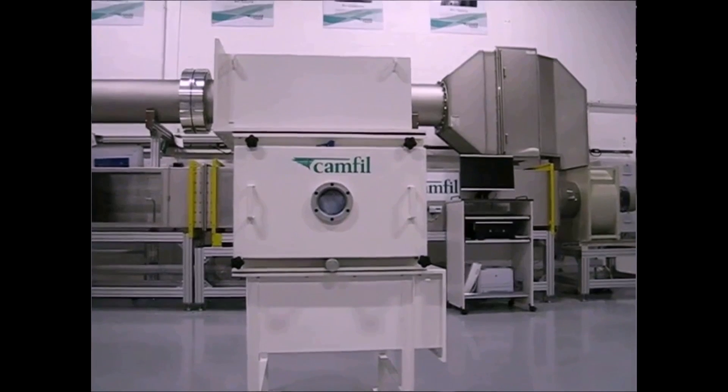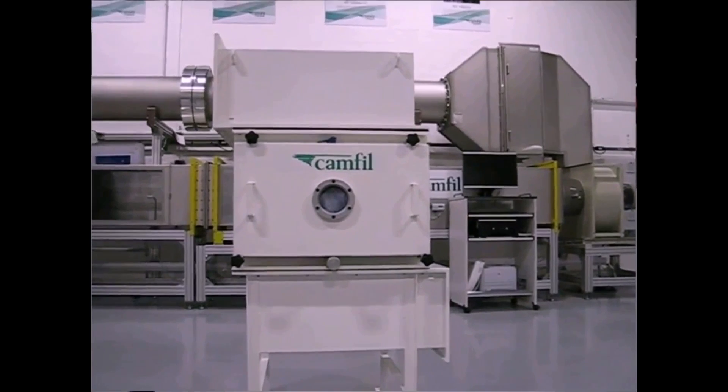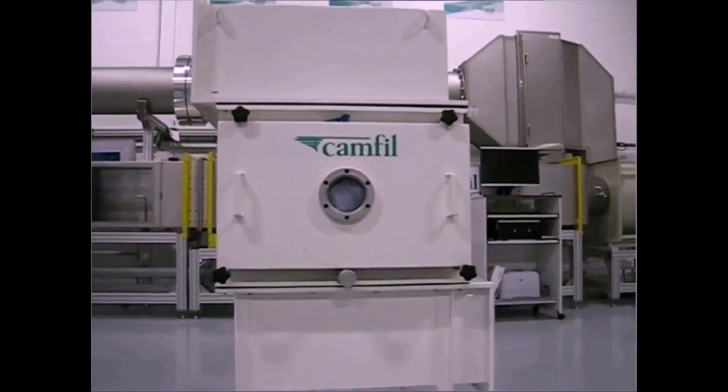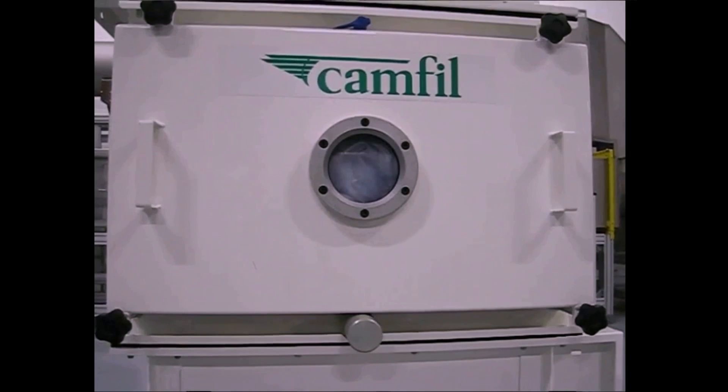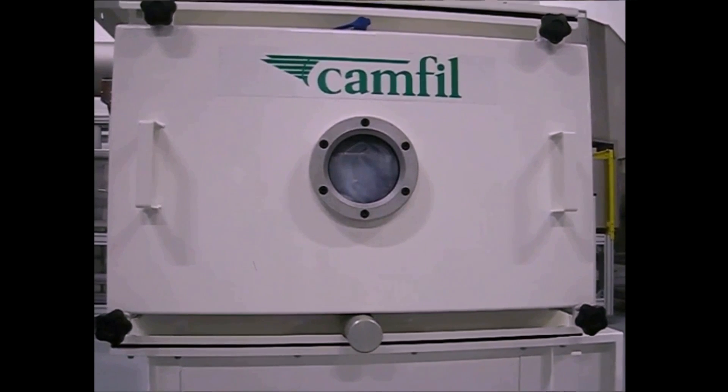With the inspection window, you can check if there is a filter in the CAMSAFE2 without having to open the door. This optional feature helps you avoid the risk of contamination if no filter is installed.